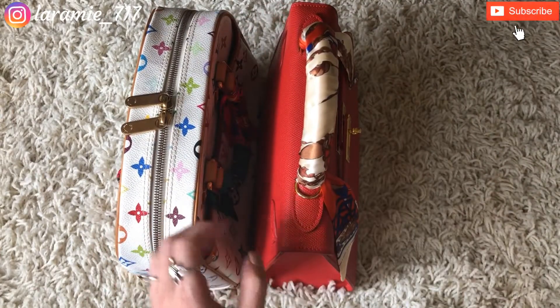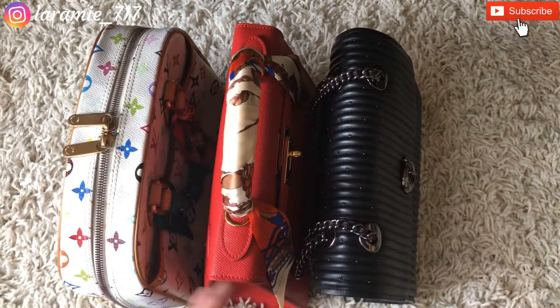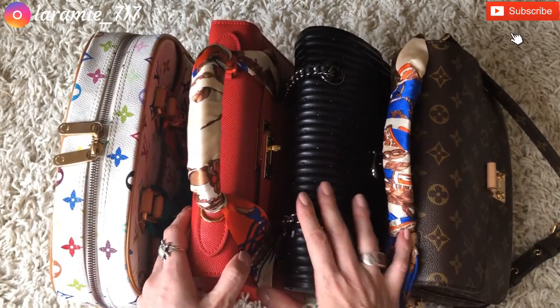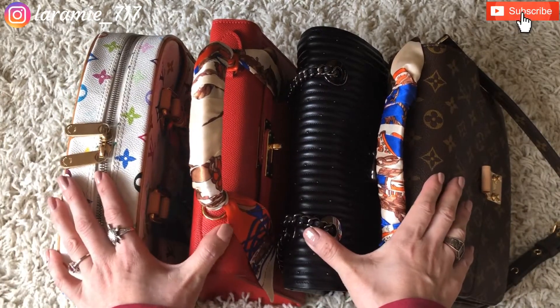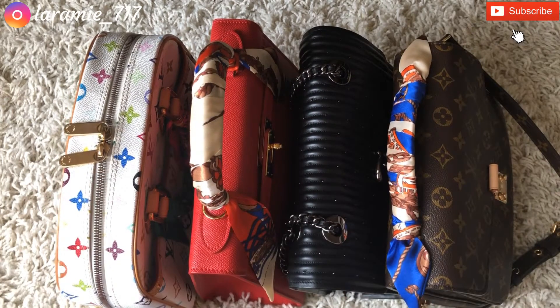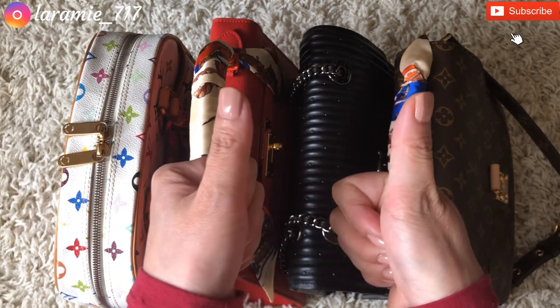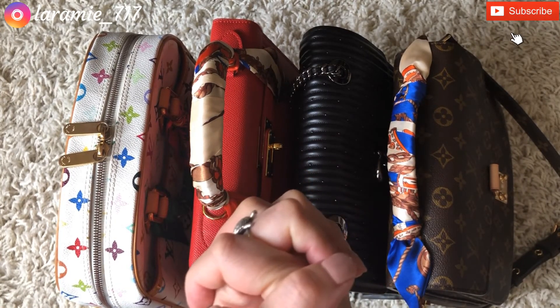So here are my four choices: summer, spring, winter, and fall. If I could use only one bag per season, these are my picks. I hope you enjoyed this video — if you like this kind of content, please consider subscribing and hit that thumbs up button. I would really appreciate it. Thank you for watching, bye!